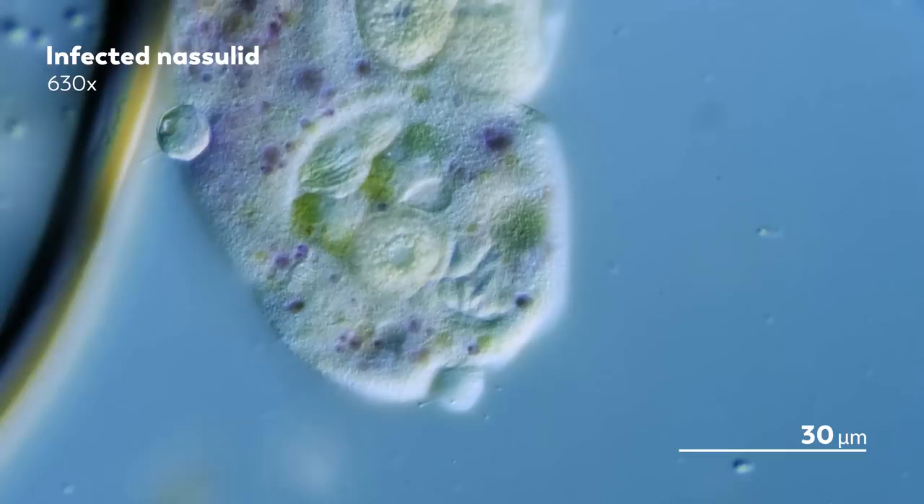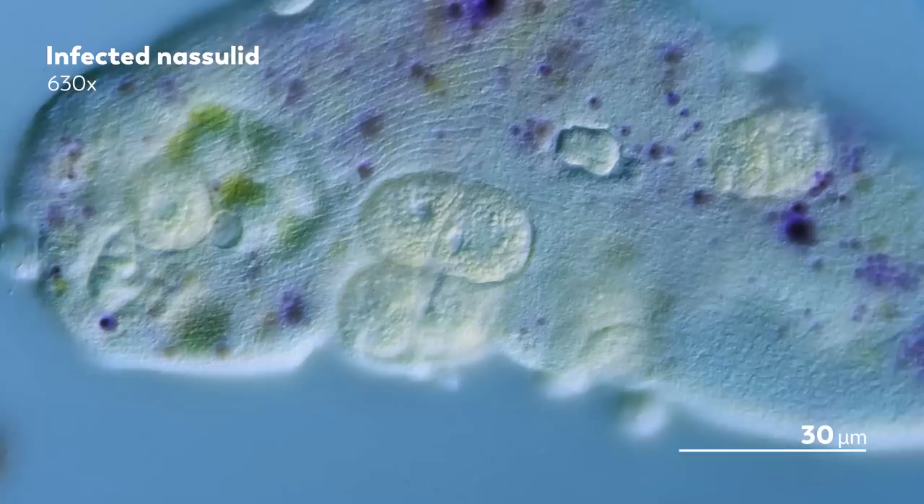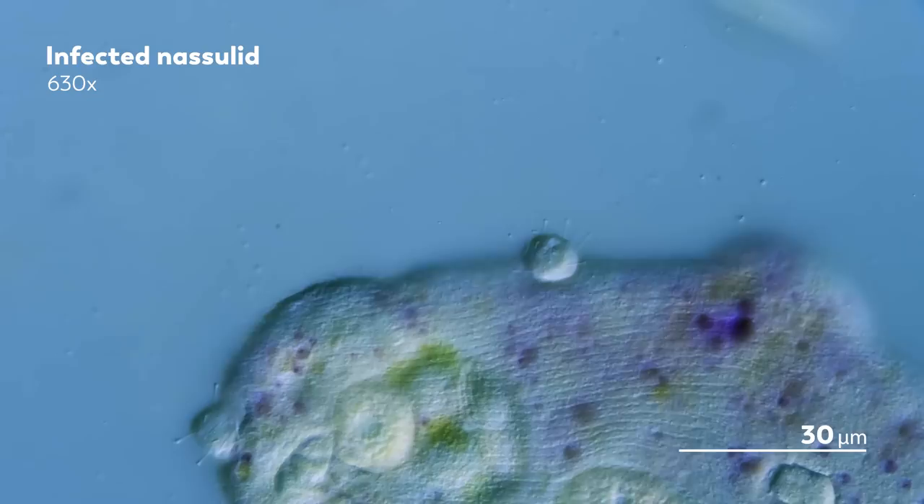And this is not a matter of moving from one host to the next. No, the Suctorian is happy to attach itself to multiple Nassula, assembling a crowd of hosts and parasites.